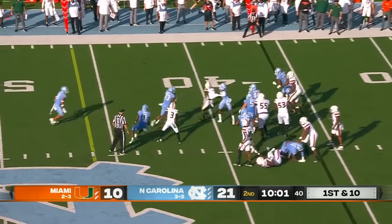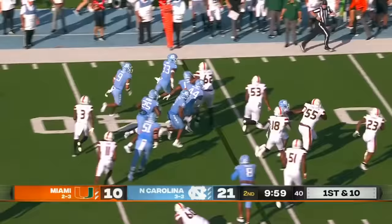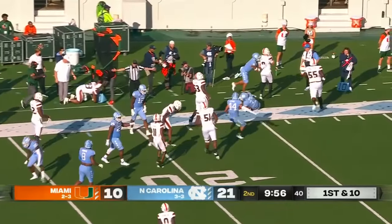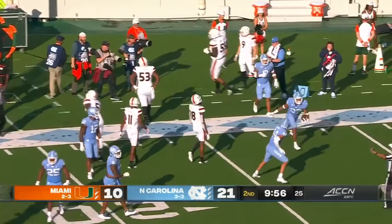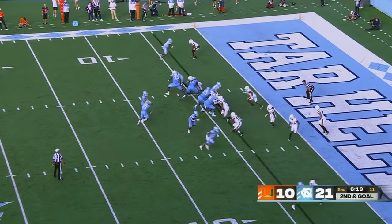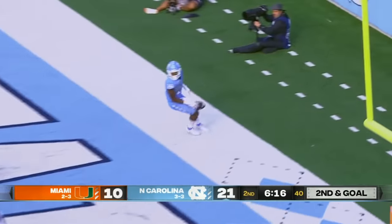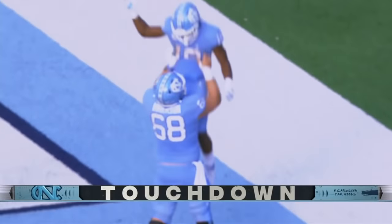Van Dyke on a play fake, in traffic — intercepted, Cedric Gray. That's Downs in motion. Chandler easily scores — second touchdown of the day for Todd Chandler.